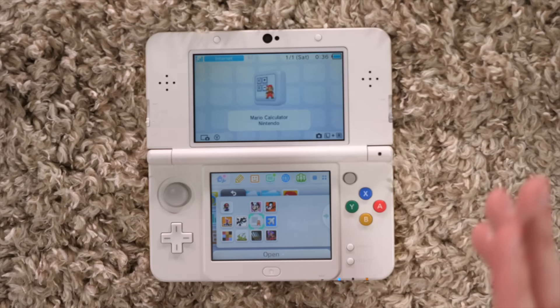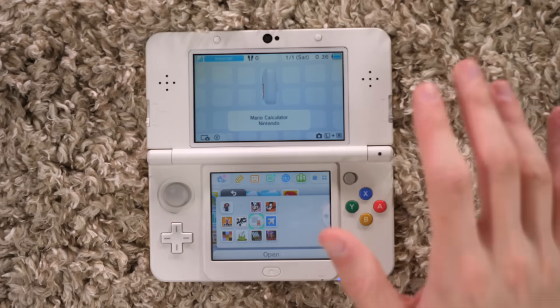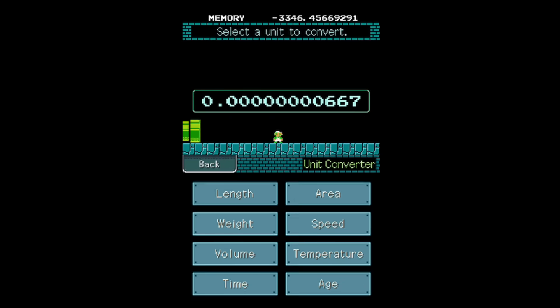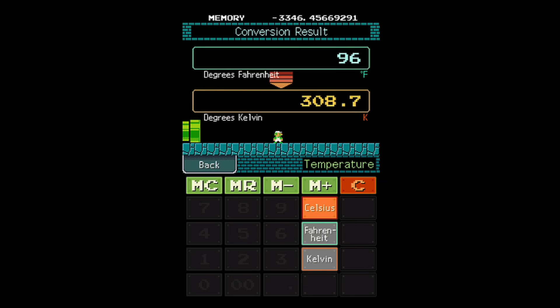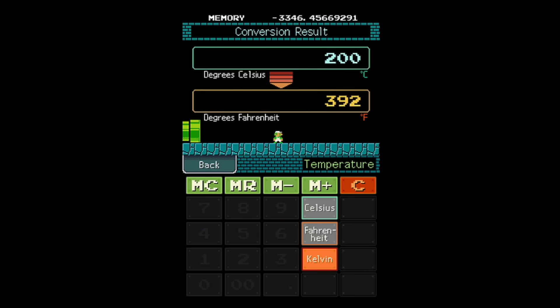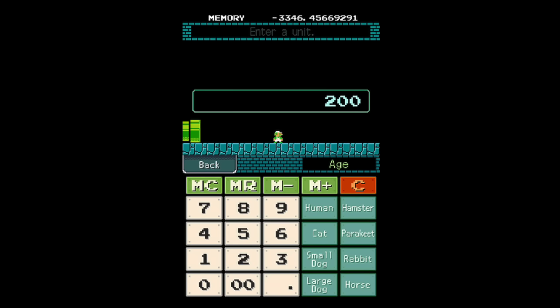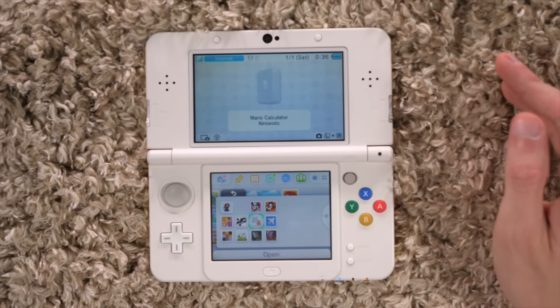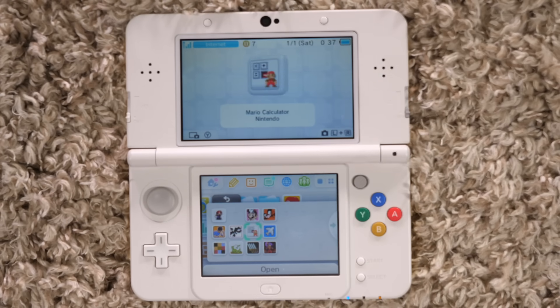Mario Calculator — so Nintendo put out a lot of this trash on DSiWare. They just put out Mario Calculator, Animal Crossing Calculator, Mario Clock, Animal Crossing Clock, and I was just like, Jesus Christ, fine, I'll get one of them. I got Mario Calculator because that was the coolest one. They have a couple cool things in there where you can translate like measurements of things, like dog years or something. Inputting stuff on the calculator and hearing the 8-bit Mario sounds was pretty neat — definitely way better value than the clock. The clock was a rip-off. I will say that right now. Anybody who got a clock, I'm sorry, you're a fool, and you should know that by now.